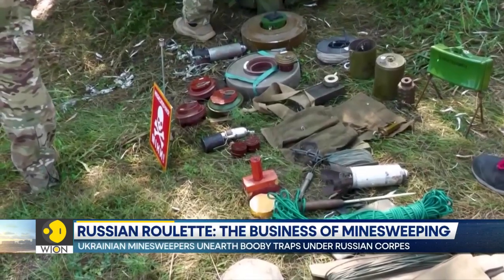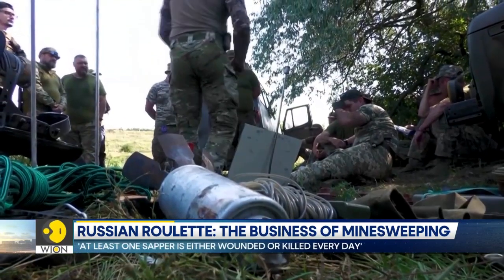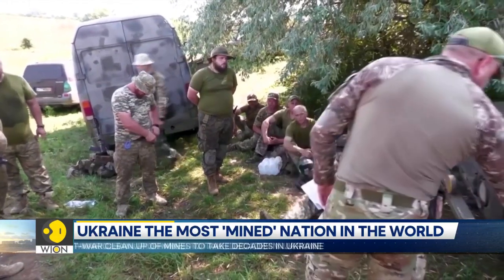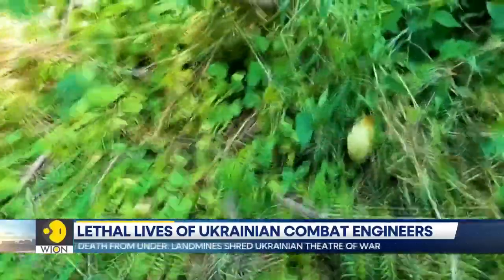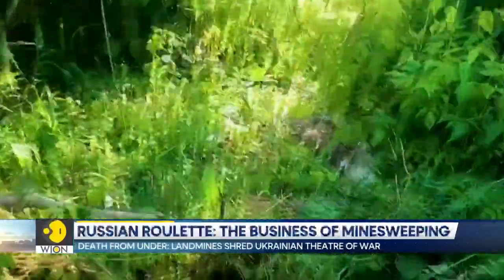Volodymyr nicknames some military equipment here. A kitten is a folding steel hook with retractable tongs that spring out like cat claws. Sappers use them to dislodge booby traps. A PM is a Soviet-era anti-personnel mine.